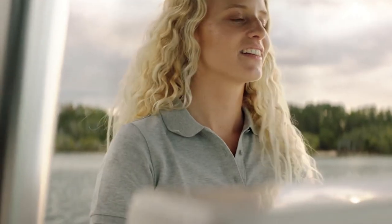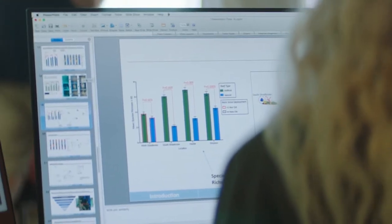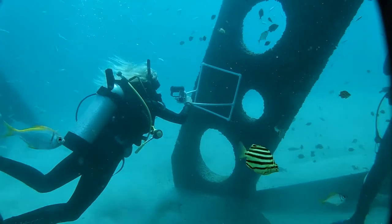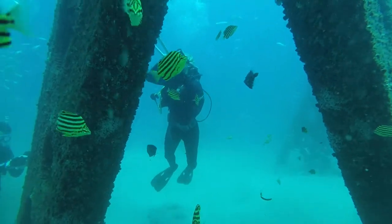My undergrad at Griffith University definitely gave me the skills that I need to be able to do my job every day now. My honours research looked at the benthic colonisation of artificial reefs in South East Queensland. I went scuba diving on a range of different reefs — artificial reefs that had been put in place in Moreton Bay and Harvey Bay — and then identified all the different coral species to compare the different artificial reefs.